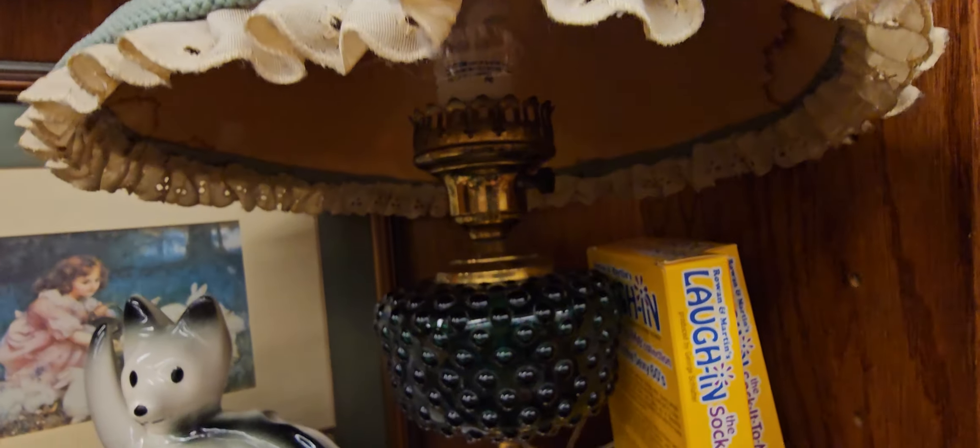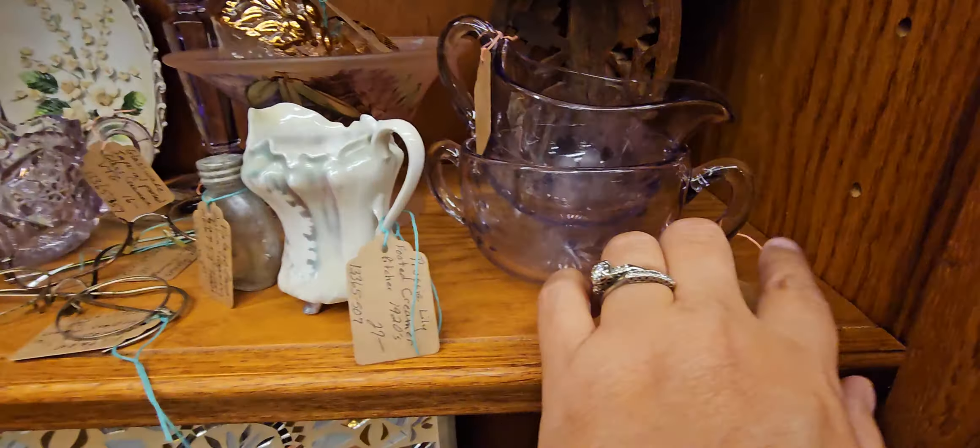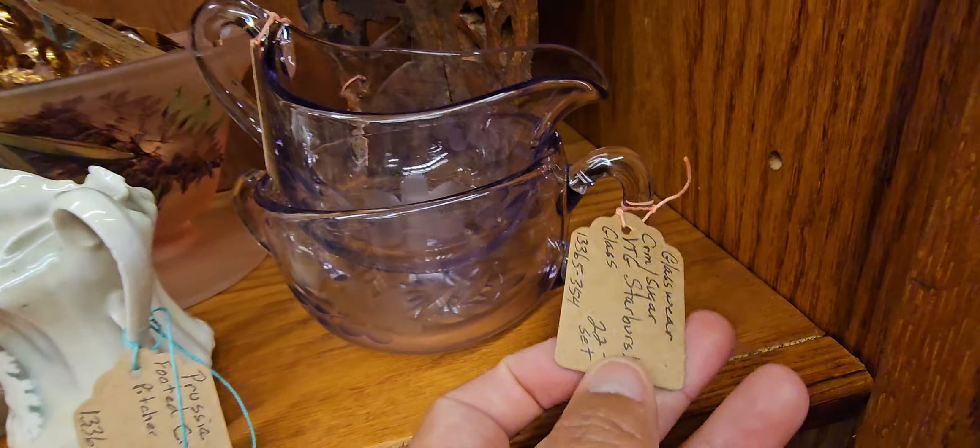There's so much, guys. Oh my gosh, look at that. Oh, but look at that lamp — look at that. That's gorgeous. $40.